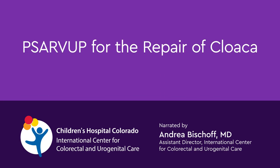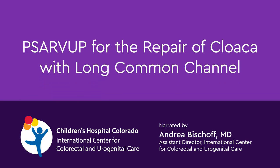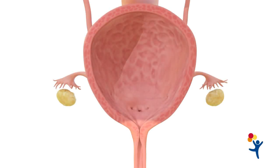PSA RVUP for the repair of cloaca with long common channel. For cloacas with very long common channel, more than 5 centimeters in length, the separation of structures happens through the abdomen.